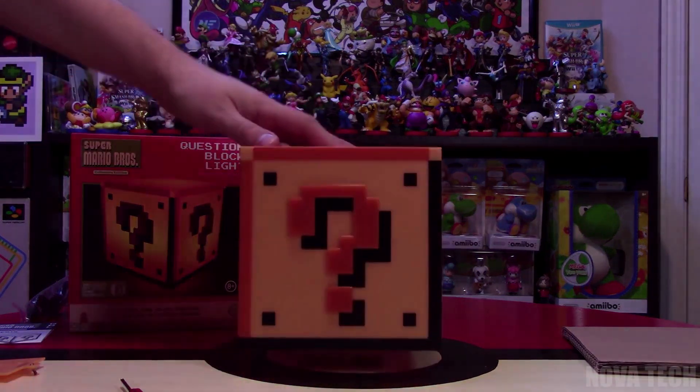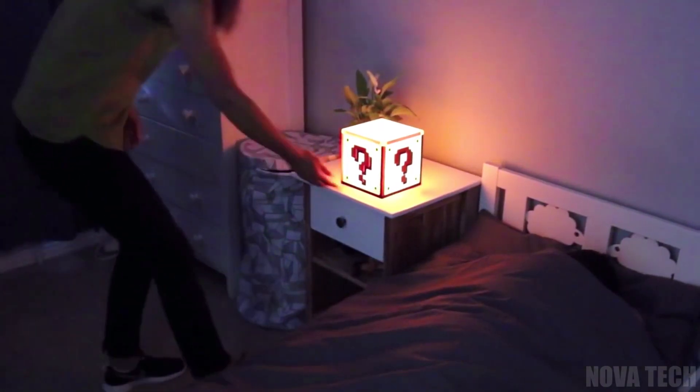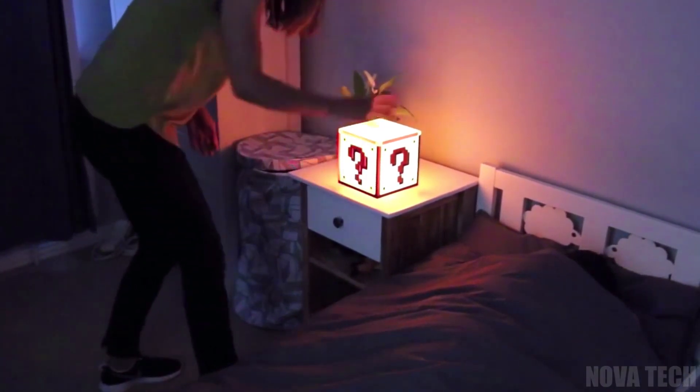Unfortunately power-ups are not included, but if you hit the side of the lamp, you'll be pleasantly surprised by authentic sound effects. Give it a tap and let the nostalgia flow.